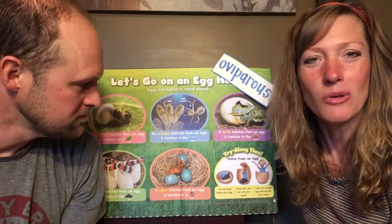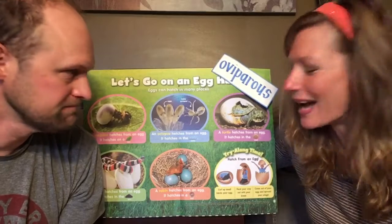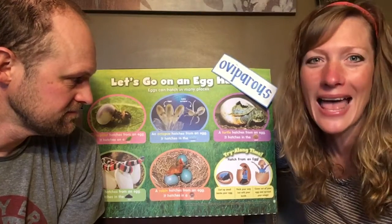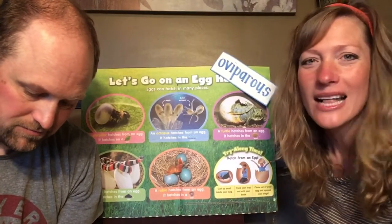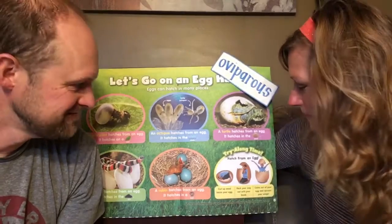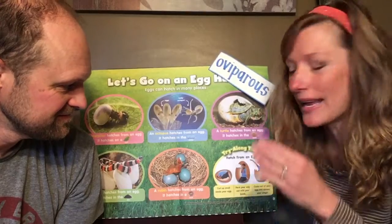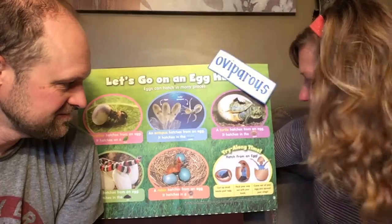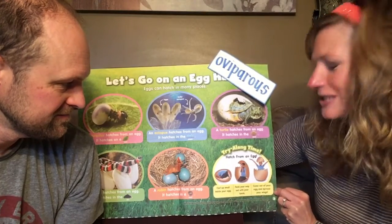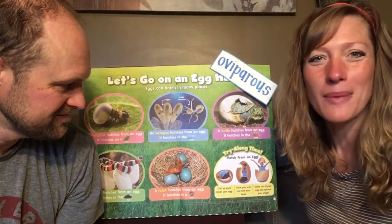You get to pretend that you are hatching from an egg. Are humans oviparous animals? No, we are not — we do not hatch from an egg, but you get to pretend that you're an oviparous animal. Curl up real small like you're inside an egg, then use your little hands and pretend like you're pecking your way out of the eggshell. Try to break that egg with your hands, then come out of your egg and spread your wings. How cool is that? Awesome.